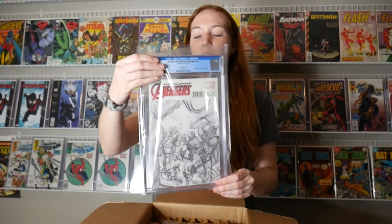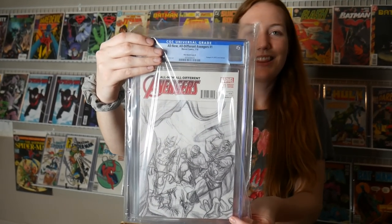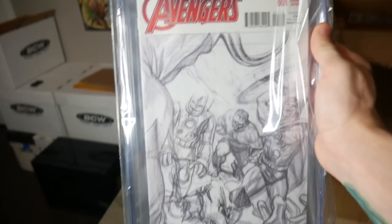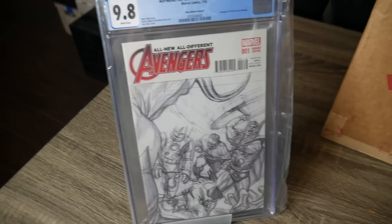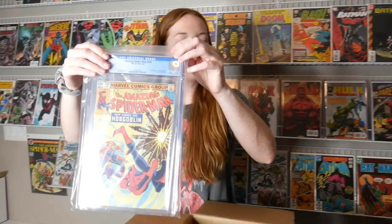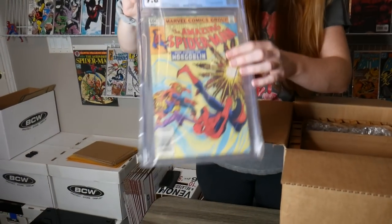Oh, this one's sick — All New All Different Avengers, look at that sketch cover. This one is actually pretty crazy — yeah, this one we got excited about, it's a 9.8. We actually got this at MegaCon in a dollar booth — I sent it in to CGC, I was like man, this is a super nice copy. And there should be four of them — oh I thought there was only three. Boom, this one's a 9.8 too, and newsstands!